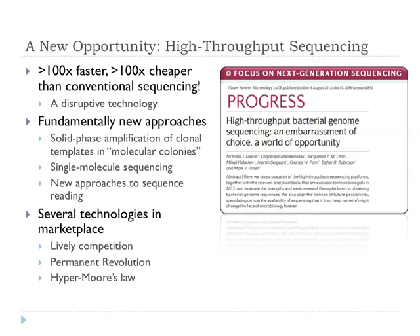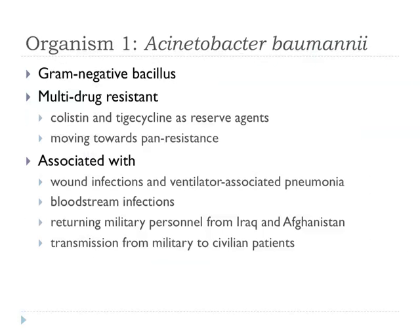I don't have a lot of time to cover all of this here. We've just had a review out in Nature Reviews Microbiology, so if you're interested in the background to sequencing technologies, I'd point you in that direction. I'm now going to focus on one particular organism we're interested in: Acinetobacter baumannii. It's a gram-negative bacillus, typically multi-drug resistant, and it's moving towards pan-resistance.